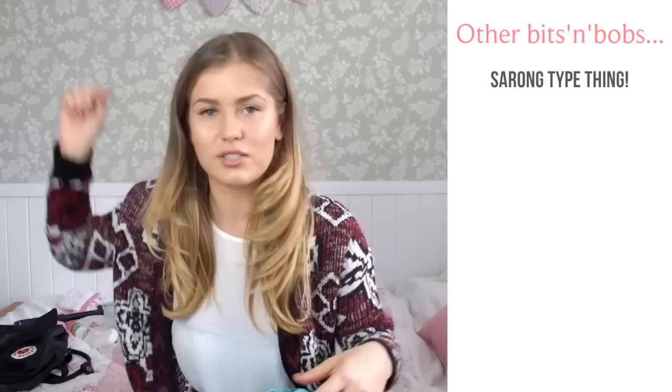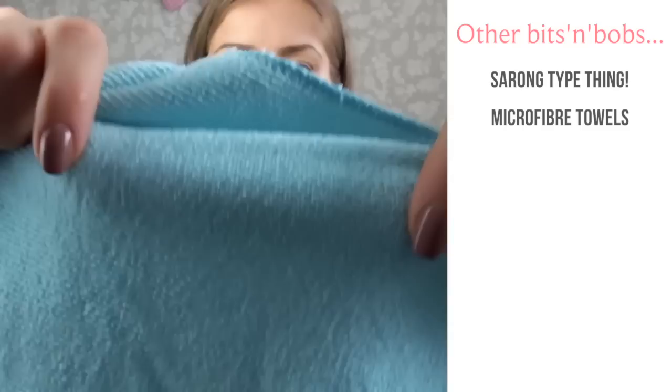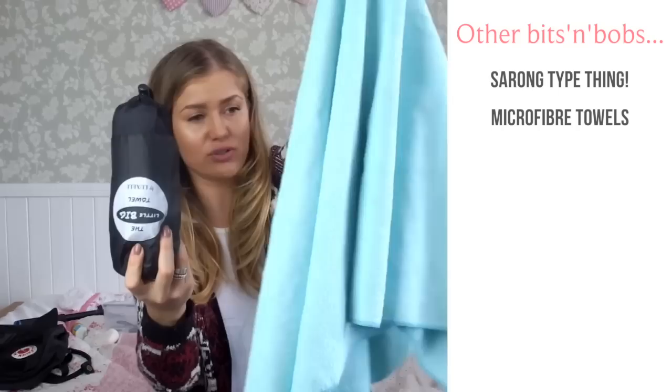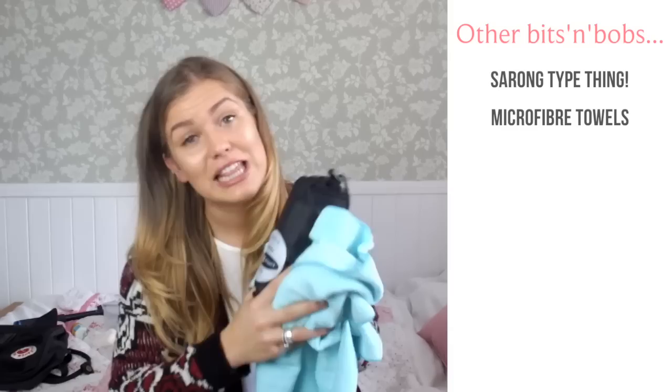In terms of towels, you don't want to be taking one of your cotton home towels with you. The best thing for travelling is microfibre towels. They're really thin and fluffy, really lightweight, and they dry really quickly. They roll up really small — I have a bigger one that's literally five times the size of this smaller one, but it still rolls up that small. You can tie it to the outside of your backpack or just place it on top. I can't fault them — I'll link them both below.